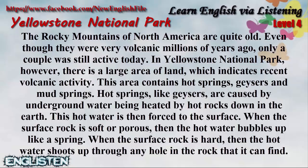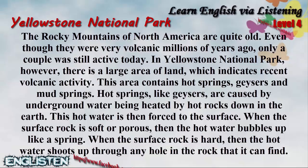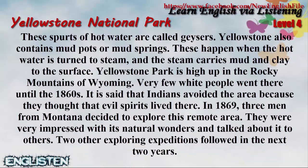Hot springs, like geysers, are caused by underground water being heated by hot rocks down in the earth. This hot water is then forced to the surface. When the surface rock is soft or porous, then the hot water bubbles up like a spring. When the surface rock is hard, then the hot water shoots up through any hole in the rock that it can find. These spurts of hot water are called geysers.